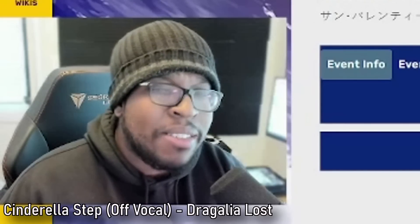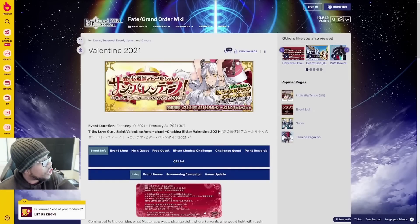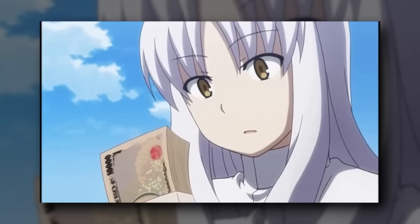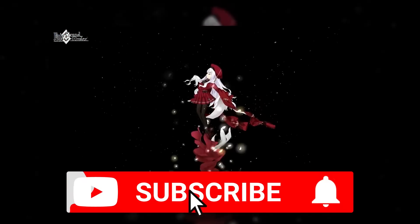Next up, we have something sweet in store — the Valentine's Day event is coming back. This time it is featuring the goddess of love, Amor, also known as Karen. If you know Fate Hollow Ataraxia, you'll know this character makes her debut there and is the daughter of Kirei Kotomine. So she has some issues, but she is the god of love here and hopefully she'll come to your Chaldea if you summon.